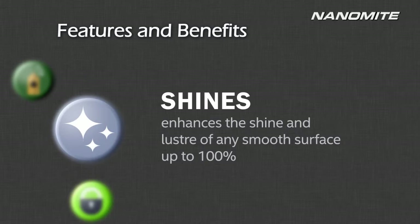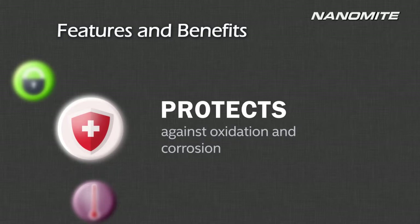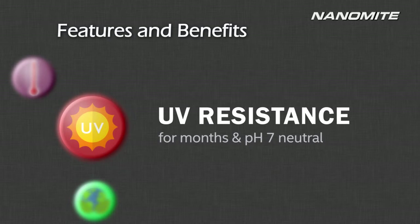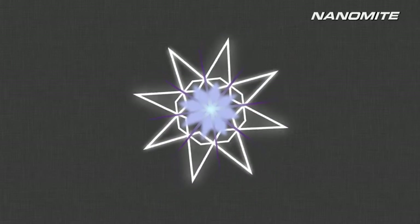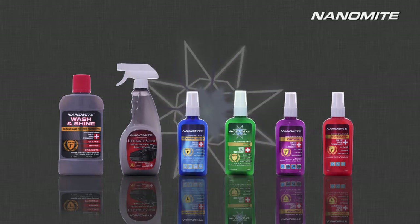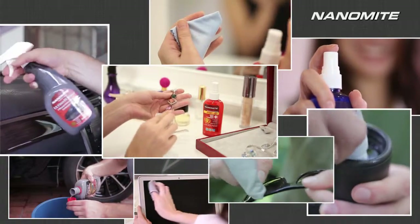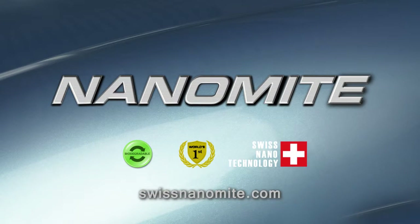Nanomite brings you extraordinary cleaning power like no other, made entirely from biodegradable ingredients that are safe for you and safe for the environment. Nanomite is more than your everyday cleaning product — when it comes to versatile use on a wide range of applications, the possibilities are endless. The first of its kind in the world, Nanomite adds shine to all your surfaces and convenience to your lifestyle. Nanomite: a world's first in nano cleaning technology.